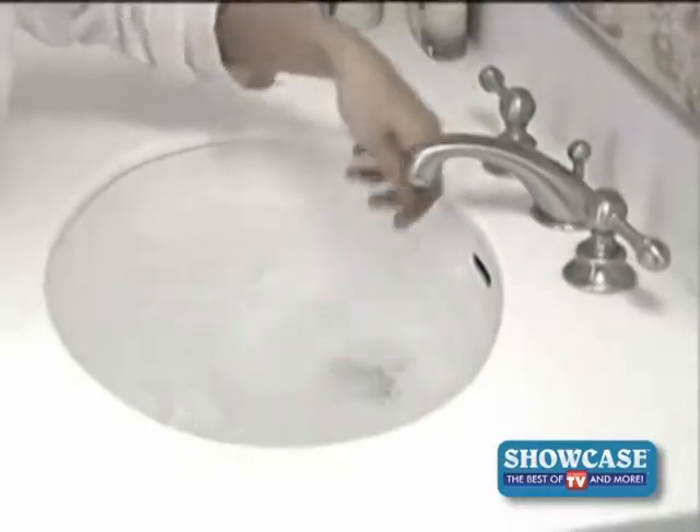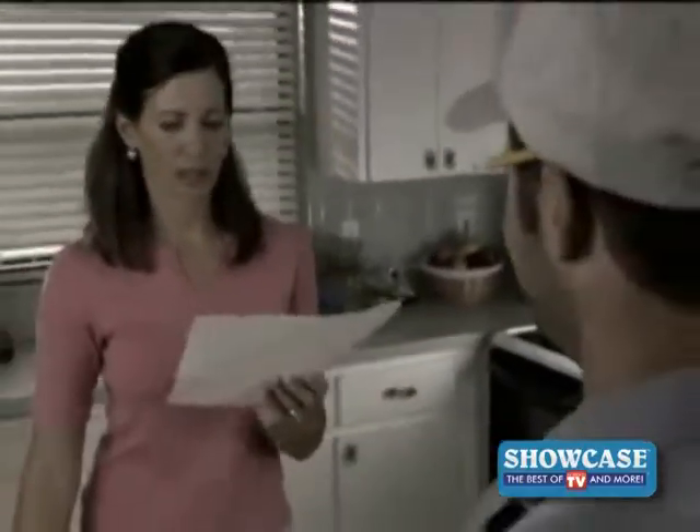Did you ever try to take a shower but you wound up taking a bath? Do you have a sink that fills when it's supposed to empty? And who wants to wait for an expensive plumber?